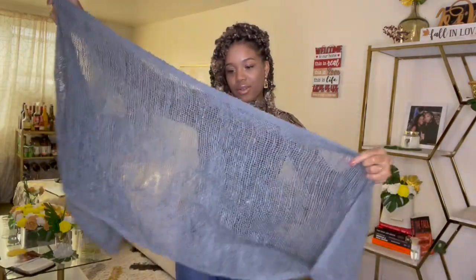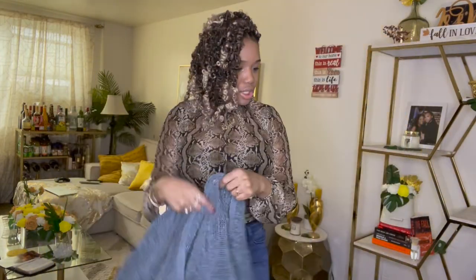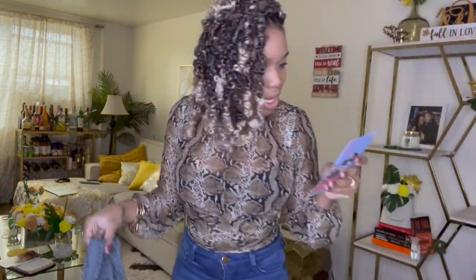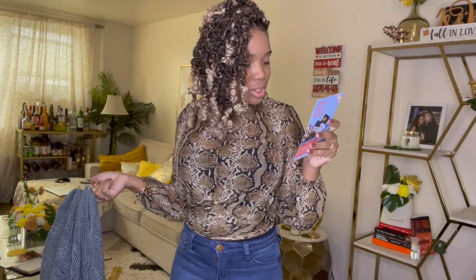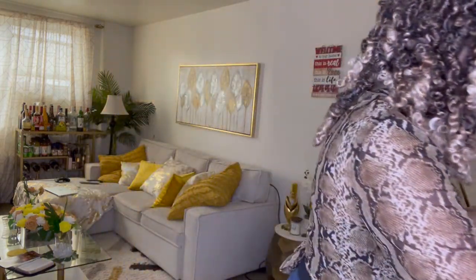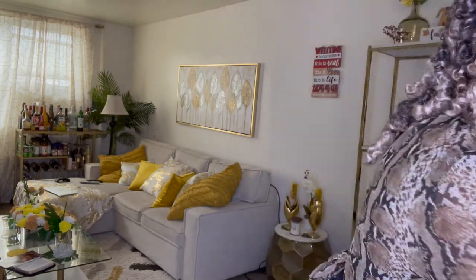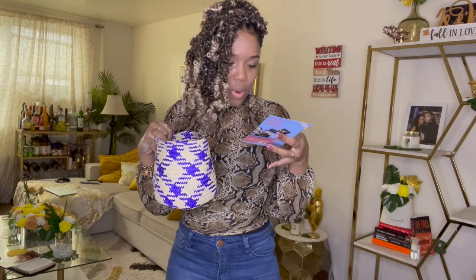I'm going to wash this first of course. It's a fair trade scarf from Mrs. Sun Tong in Thailand — a network of villages whose residents are connected through common knowledge of craft techniques. Really interesting.